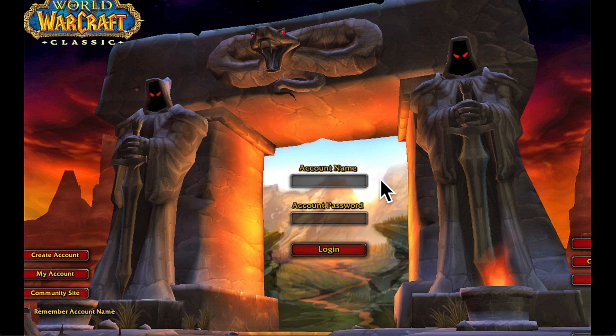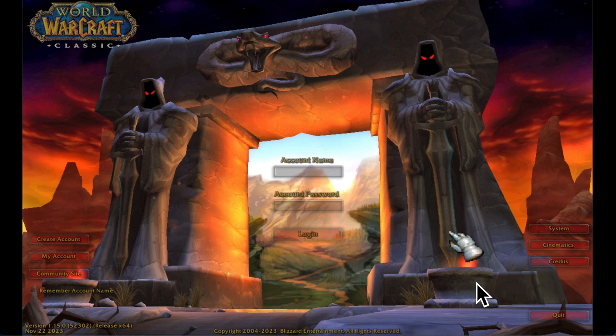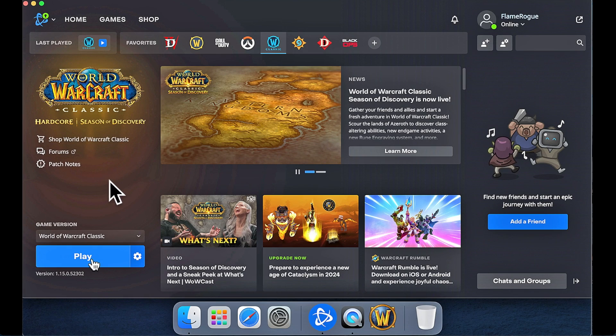Instead of the normal logon page as you see here, I got this. Everything looks faded and nothing can be entered into the sign-in fields. I discovered I could sometimes log in through the Battle.net site by clicking on the play button.